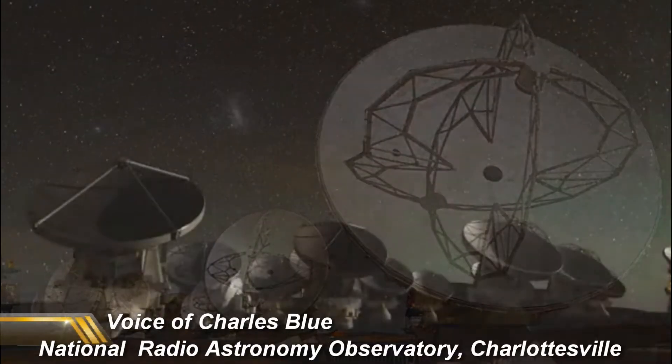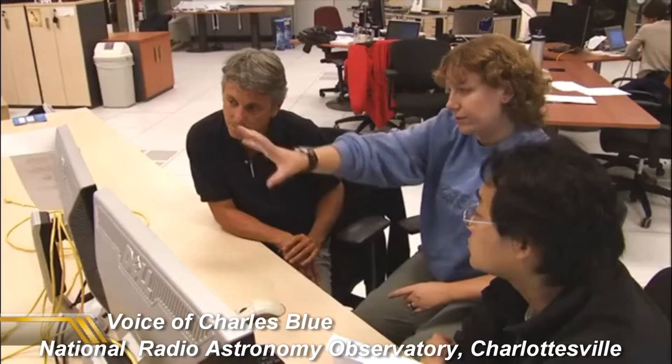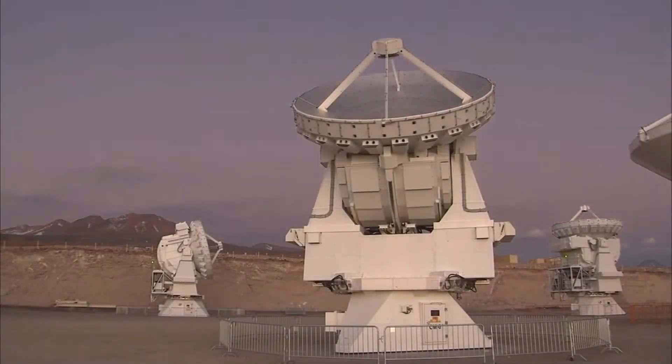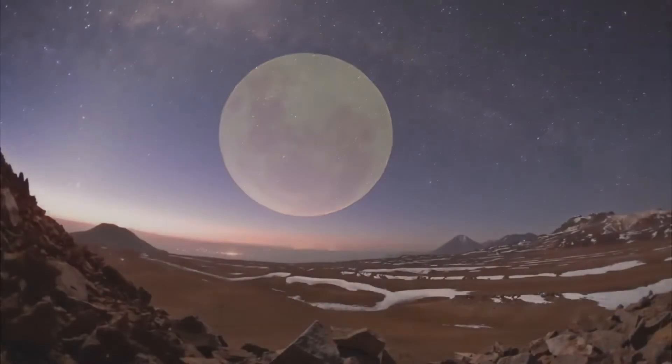ALMA is the most advanced telescope on Earth, but it's a really special kind of telescope. Instead of something that you look through, it uses radio antennas — 66 of them spread across 10 miles in the Atacama Desert — to actually create images of things in space we can't see with our eyes.